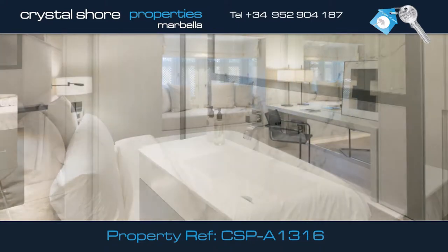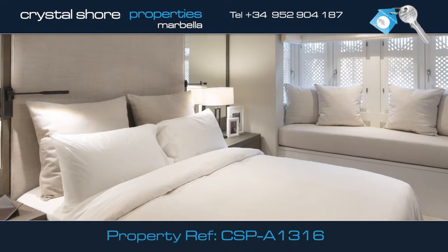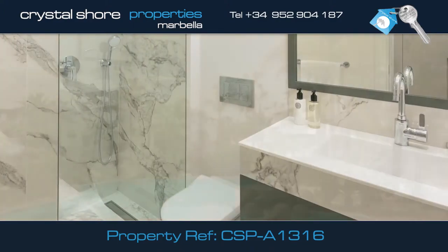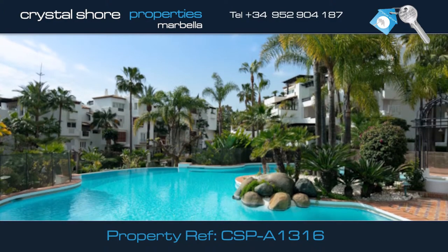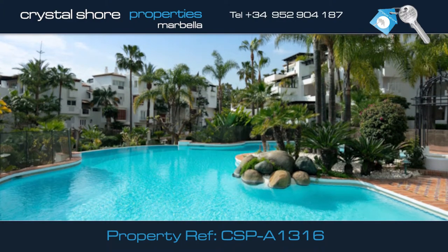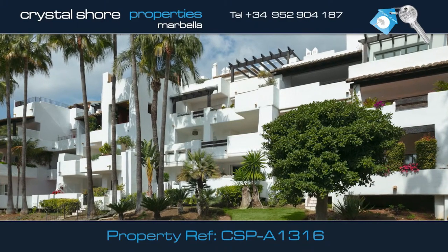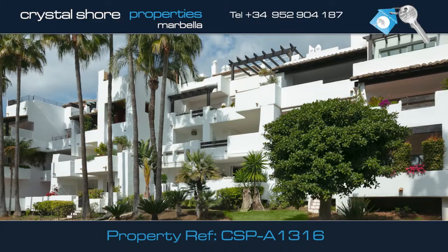The second bedroom with an en-suite bathroom, and the third bedroom is a good size, again with en-suite bathroom. The apartment has hot and cold air conditioning, 24-hour security, and is conveniently situated within a few minutes' walk to all amenities. Please contact us for more information or to arrange a viewing.